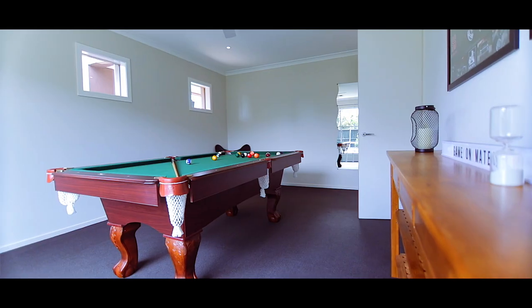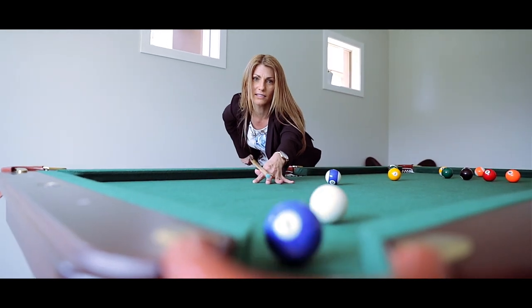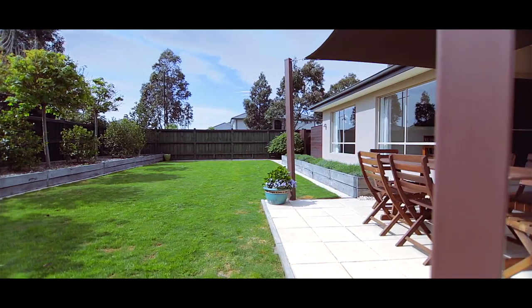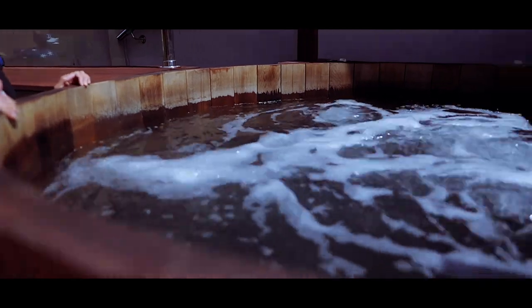If you're anything like me, I love to entertain, and this home has so many options. You can simply enjoy quiet nights with friends playing a game of pool and having a few drinks, enjoy watching the kids play in the backyard, and can you imagine relaxing after a hard day's work in here? I certainly can.